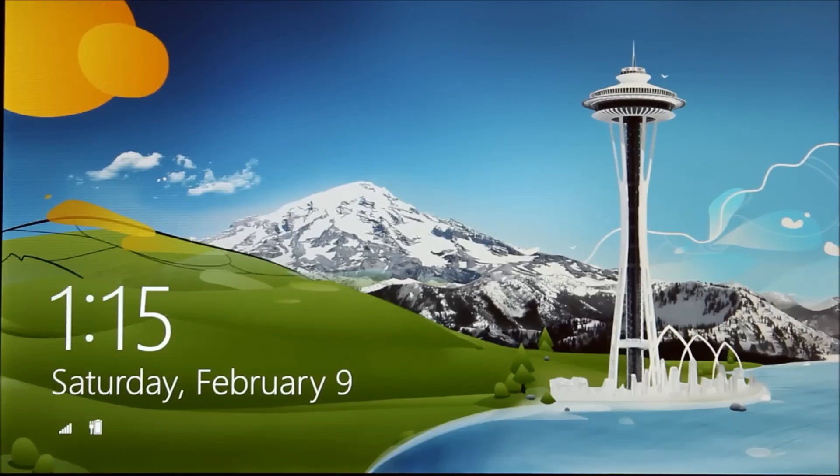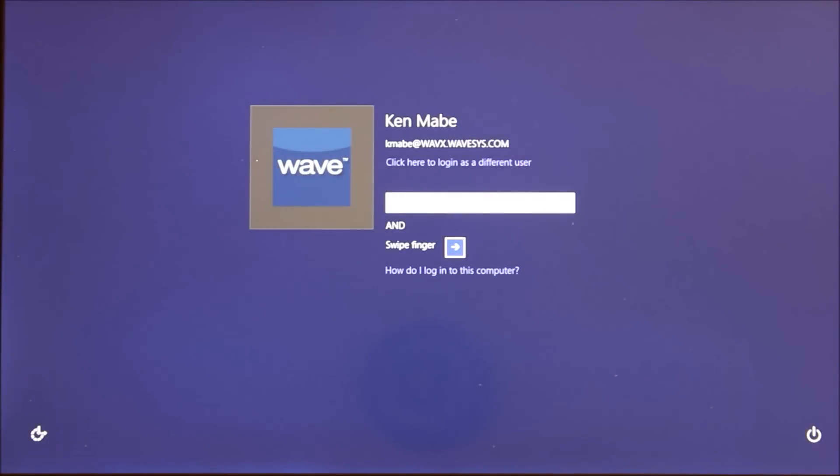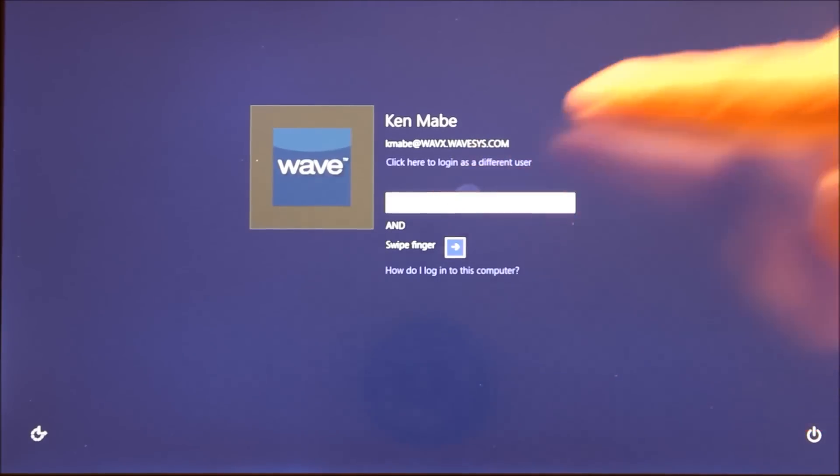In order to demonstrate multi-factor authentication, we'll start by logging into this tablet using Wave's secure credential provider. On the screen, you see a user that's authorized to log on using both a virtual smart card and fingerprint.